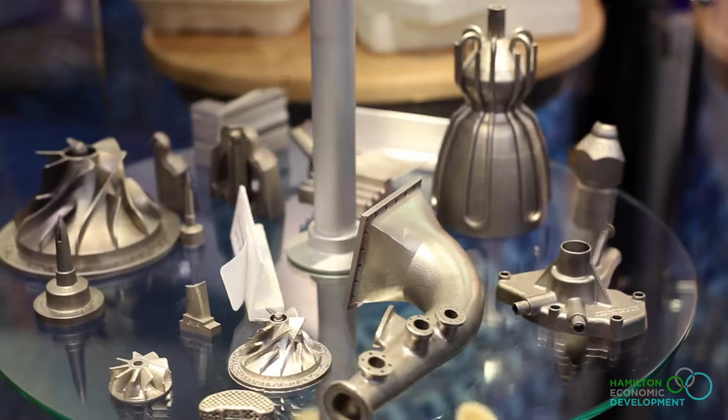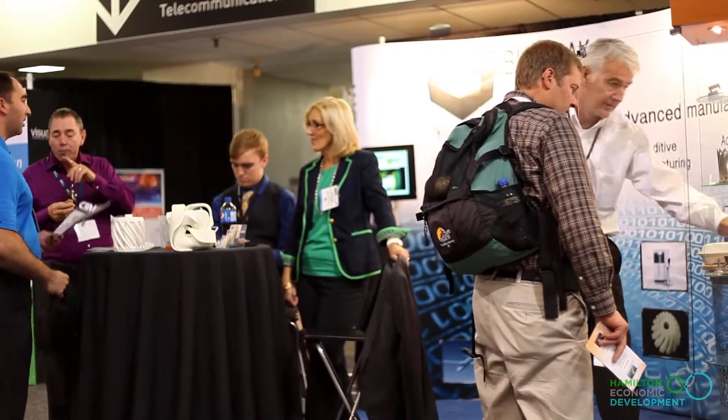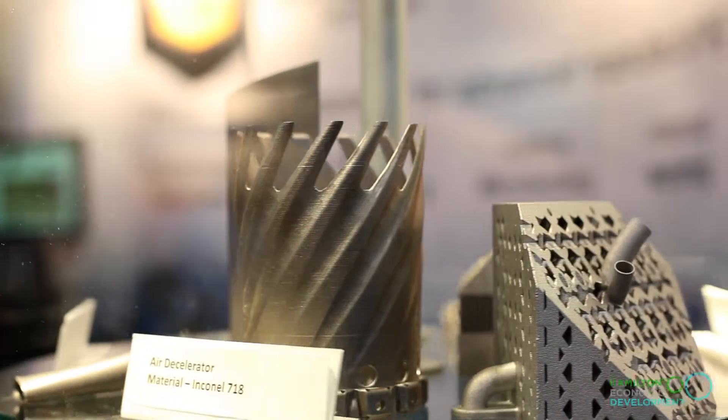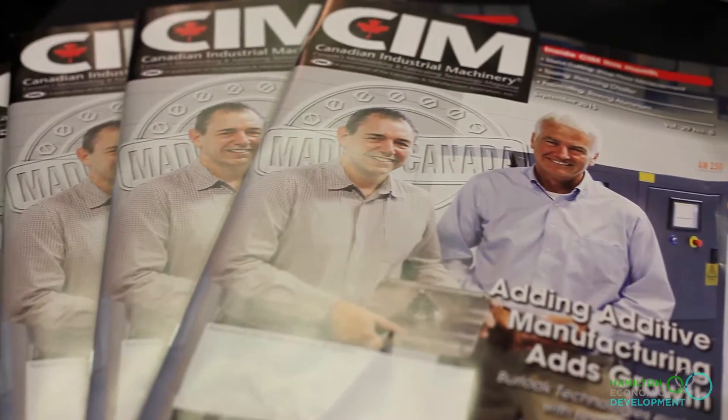We're Canada's leading manufacturer of additive metal and plastics products, five-axis machine components, and engineering services. It's obviously an emerging technology, and as the leader of it, we're really the evangelists of this. We're here really to promote our technology.